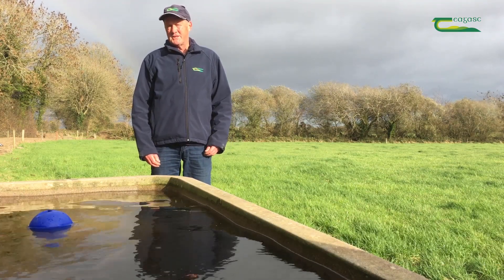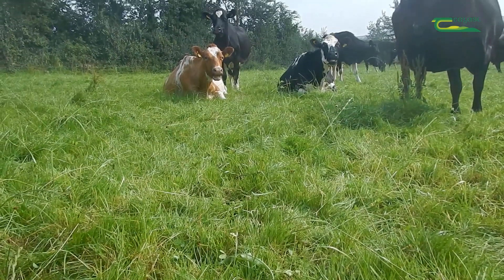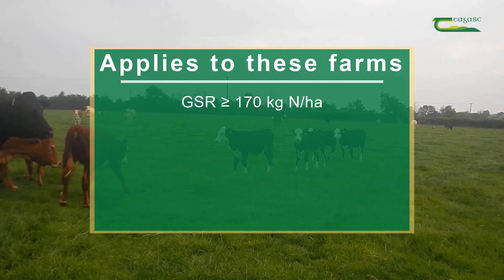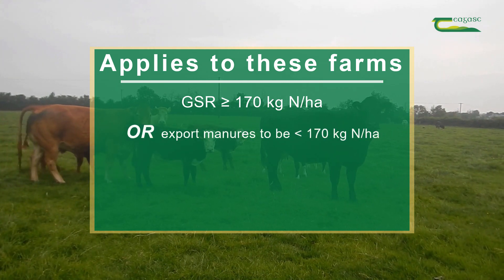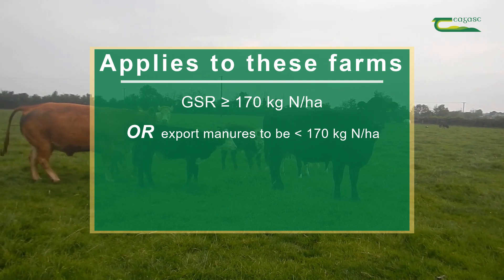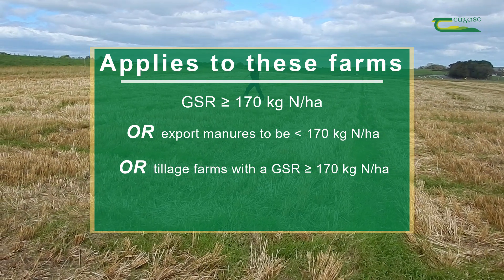Under the current Nitrates Action Plan there are a number of different measures coming in to enhance and improve the protection of waters. This applies to farmers who have a grassland stocking rate over 170 kilograms of organic nitrogen per hectare. It also applies to farmers who export organic manures to come under the 170 kilograms of organic nitrogen per hectare. It applies to tillage farmers who have some small amount of grassland and that grassland is stocked at over 170 kilograms of organic nitrogen per hectare.